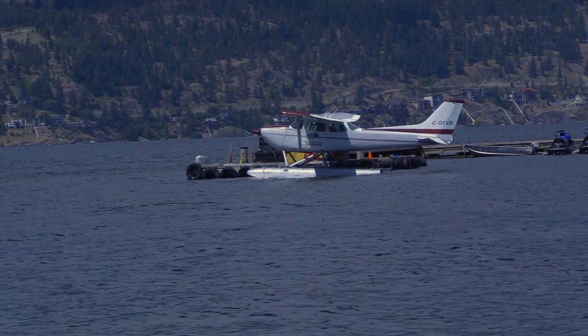This waterproof nanotechnology was first developed for the US Navy, but it has many other applications — like right here on the Okanagan for some of these boats, or even that plane behind me.